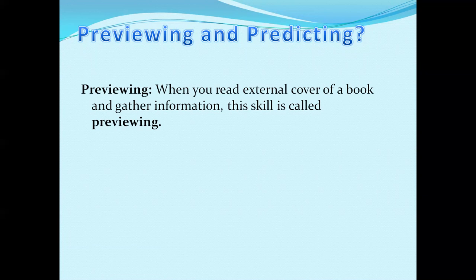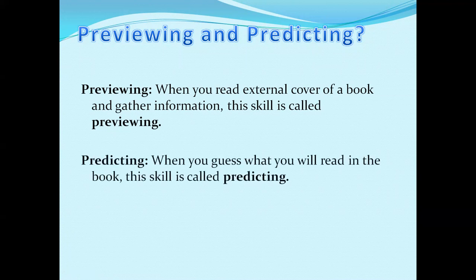Previewing is a reading skill. When you read the external cover of a book and gather information, this skill is called previewing. You are not going to open the book. You are only going to view the external cover — front and back. The second skill is predicting. When you guess what you will read in the book, this is called predicting. You will observe the cover and then predict what you are going to read, whether you will like it, whether it suits you, and whether it will benefit you.